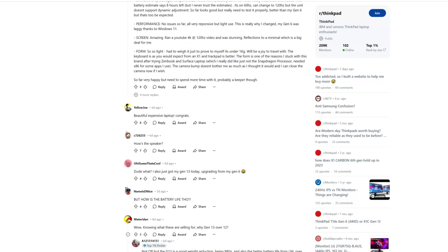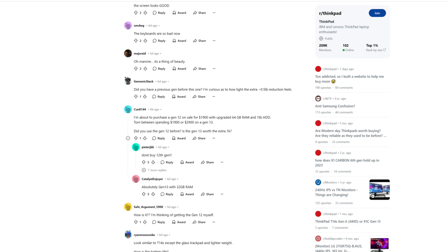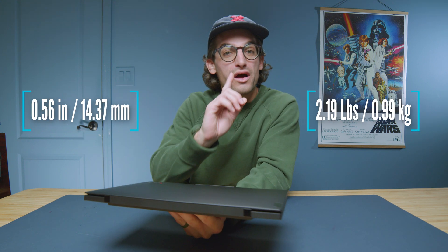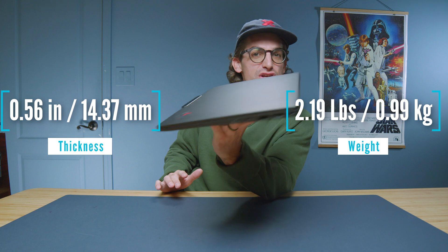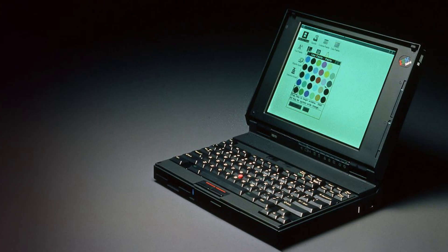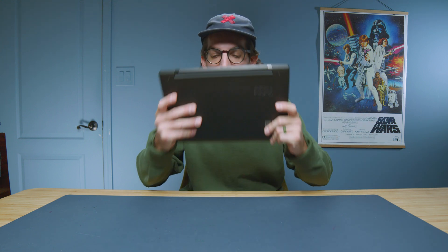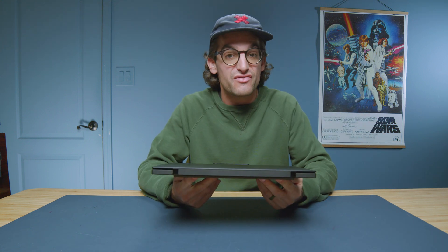ThinkPads have a long history and there's become quite a cult following around them. If you go on Reddit, it is quite amazing to see the passion that is dedicated to these ThinkPad devices. Now it's pretty interesting because they've become insanely thin. This laptop weighs less than one kilogram — a big change from the original chunky thick ThinkPads.